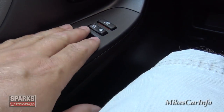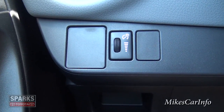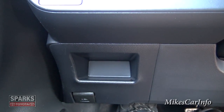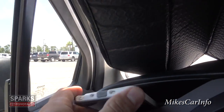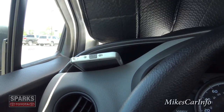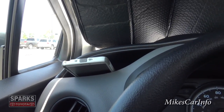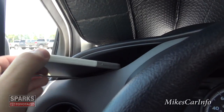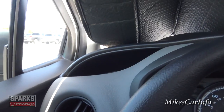You have storage pockets on the door, power windows, and door lock controls. You can lock out the other power window if needed. There's a dimmer switch for the interior lights, a storage pocket down here for change, and a really cool pocket up higher — I'll put my cell phone in there to show you. It's a great spot because as you're getting out, it's right there so you won't forget your phone or wallet.